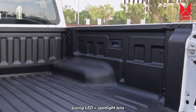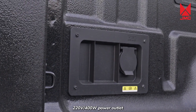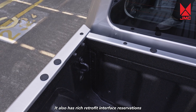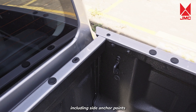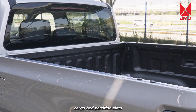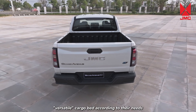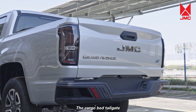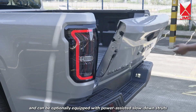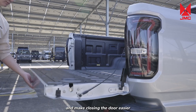Cargo bed features include standard LED-plus spotlight lens lighting to solve the pain points of nighttime cargo bed lighting, 220-volt 400-watt power outlets, multiple anchor point hooks, cup holders, and rich retrofit interface reservations including side anchor points, gantry mounting points, roller blind cover rails, and cargo bed partition slots, allowing customers to customize their cargo bed. The cargo bed tailgate has a super load-bearing capacity of over 2,500 N, and can be optionally equipped with power-assisted slow-down struts to slow the descent and make closing easier.